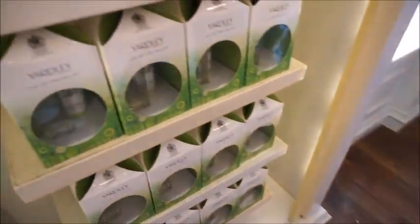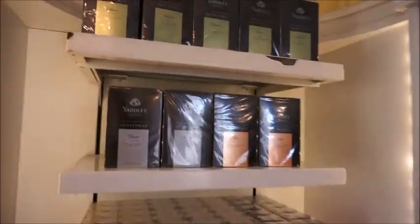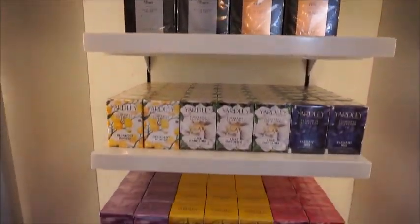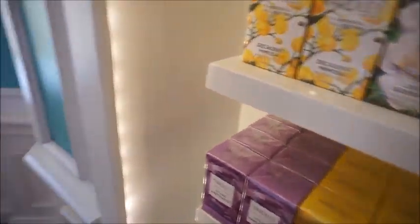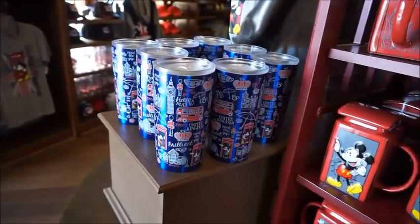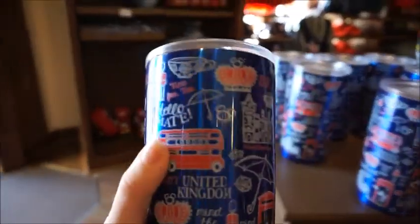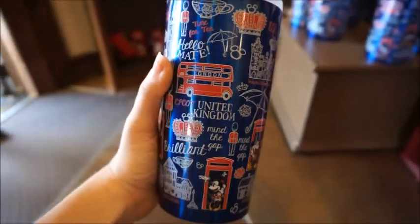And they do have perfumes in here as well that are not part of that merchandise collection, but I thought I'd show you. It's kind of in the shop that's got all the fun feminine things. All right, so now we're in the second shop that's across the way, looking at the second collection.